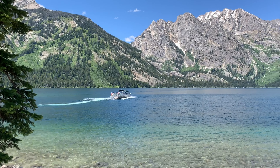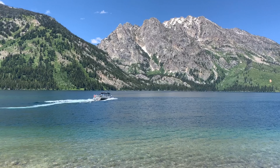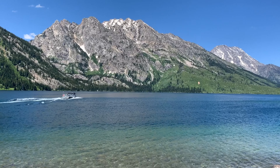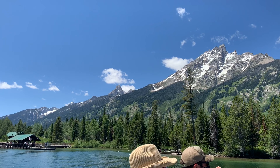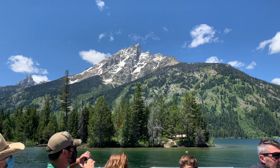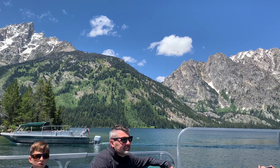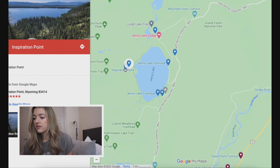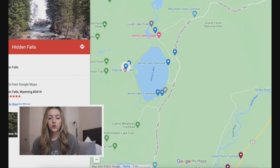Once we checked into our cabin, the next place we went was Jenny Lake Boating, right in the same area. This boat ride is a little bit pricey, so it's up to you if this is something you want to do, but I do recommend it. It's $18 per person round trip, and it's really nice to get out on the water and see the Tetons from a different vantage point. It also leads you exactly to the trailhead for Hidden Falls and Inspiration Point, which crosses over on the other side of the lake.